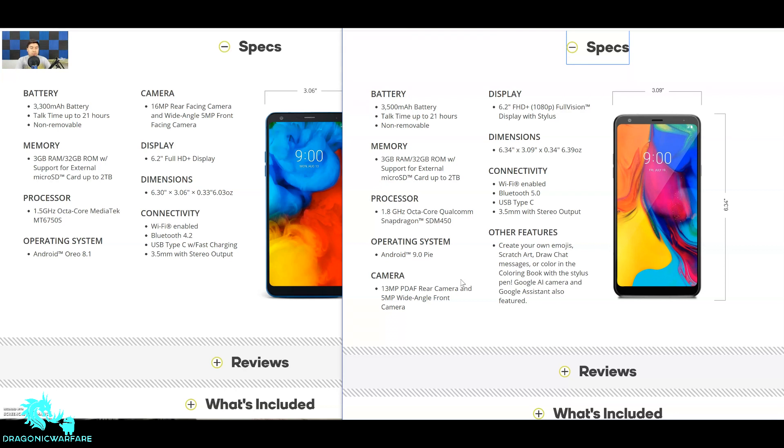For the operating system, the Stylo 4 Plus comes with Android Oreo, though some reports say it could be updated to Pie, while the Stylo 5 already ships with Android 9.0 Pie. Camera-wise, the Stylo 4 Plus has a 16-megapixel rear camera with wide-angle 5-megapixel front, and the Stylo 5 has a 13-megapixel PDAF rear camera and 5-megapixel wide-angle front with good stabilization. Both displays are 6.2-inch Full HD.